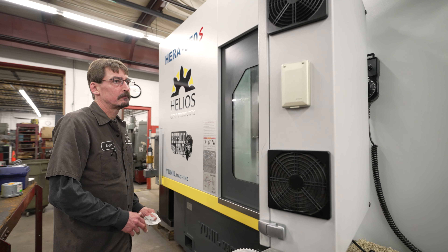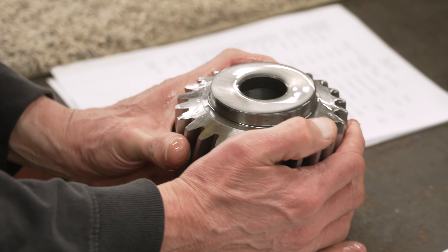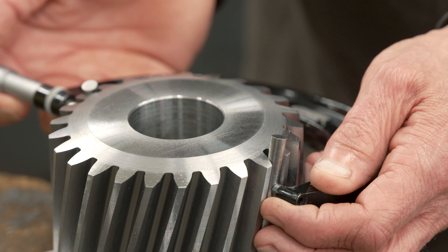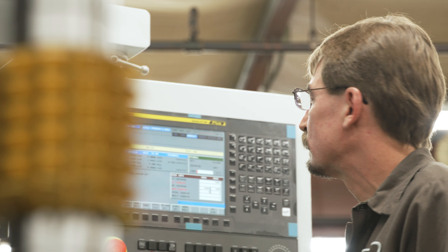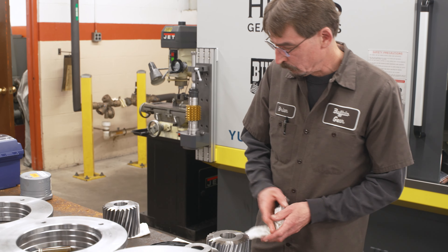Not only that, with the Helios, the bigger gears that we can put in — it was unbelievable. You can only imagine what it's going to be like once we get more equipment, more people, more jobs. Right now, we're very busy. And now this machine is going to be one of our selling features of Buffalo Gear.